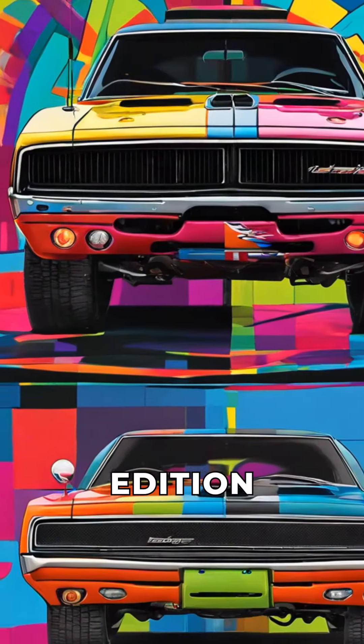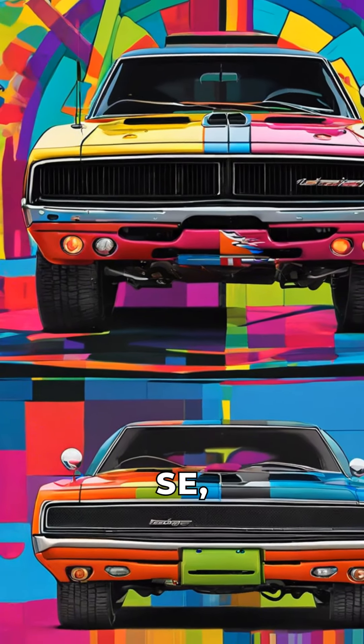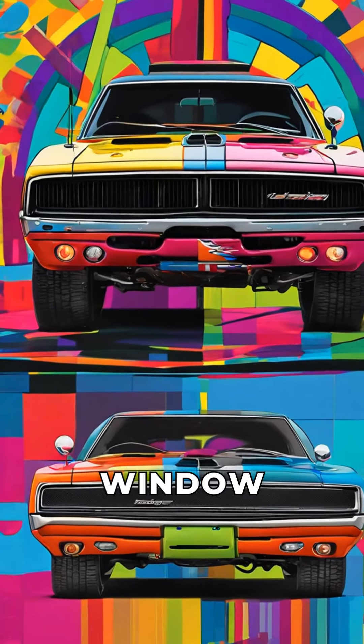Fact 4: A special edition of the 1970 Dodge Charger, the R/T SE, featured a distinctive opera window and vinyl roof design.